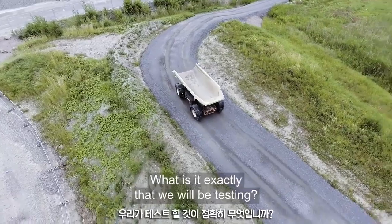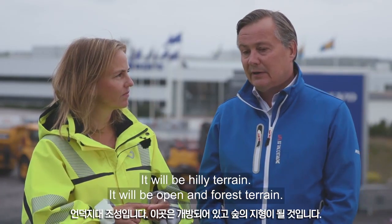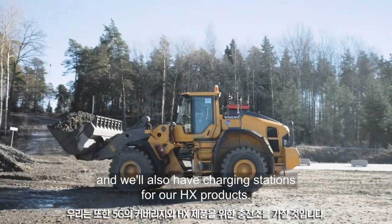What we will be testing: it will be hilly terrain, it will be open and forest terrain. We will also have 5G coverage and we will also have charging stations for our HX products.